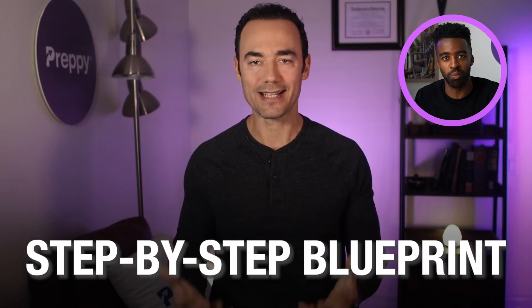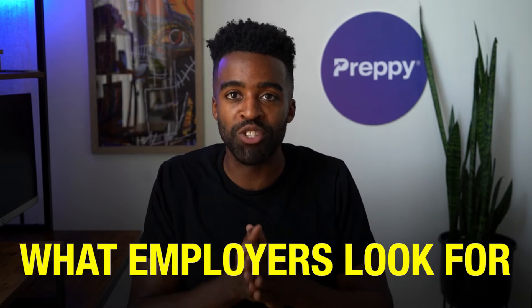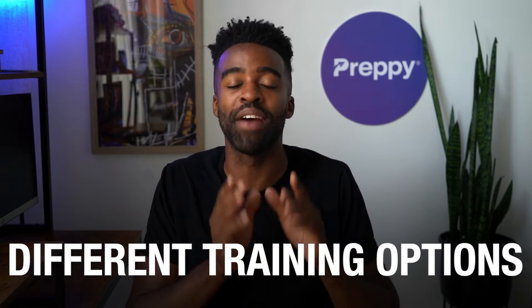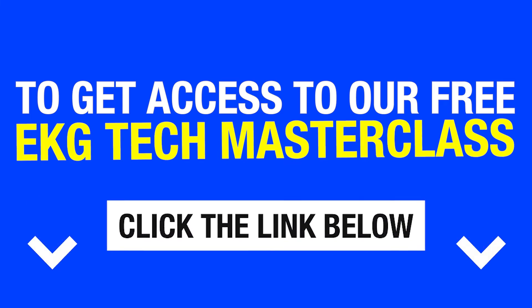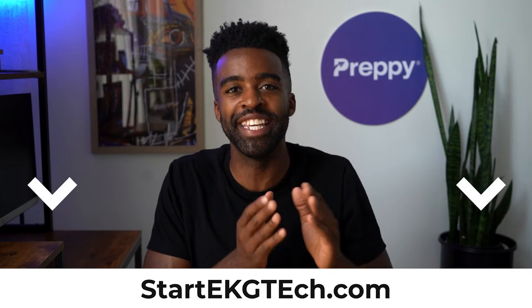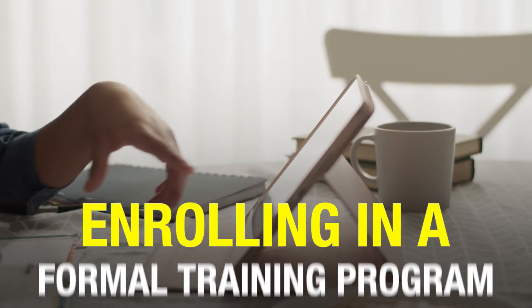In the masterclass, Grant Aldridge, a respected higher education expert, talks about a step-by-step blueprint on how to become an EKG tech. He also talks about what employers look for in entry-level EKG techs and how you can be prepared for that. Finally, he breaks down the different training options you have as an EKG tech and shares his template for the ideal EKG tech training. To get access to our free EKG tech masterclass, click the link below in the comments or go to startekgtech.com. If you want to start your EKG tech career faster, we highly recommend enrolling in a formal training program.